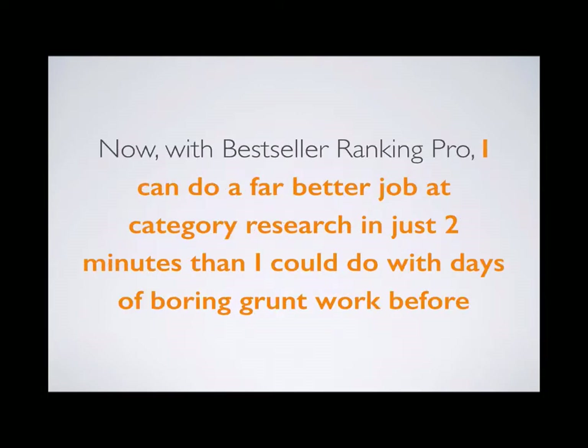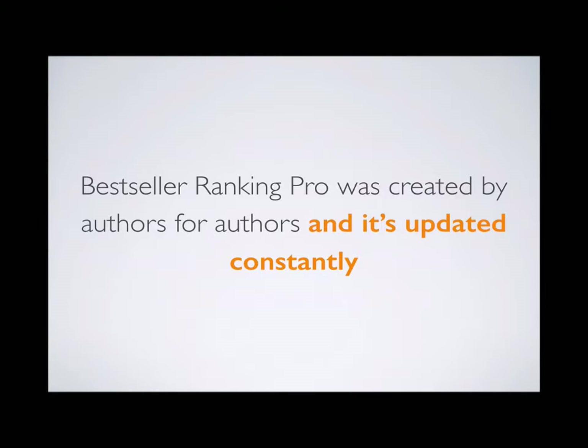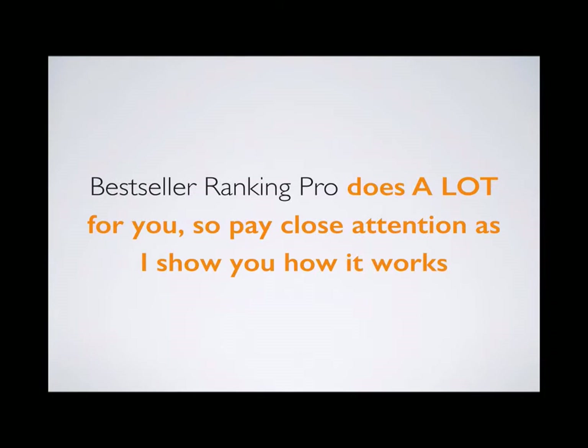Now with Bestseller Ranking Pro, I can do a far better job at category research and putting our books on the right bookshelves on Amazon in just two minutes than I ever could before with days of boring grunt work. Bestseller Ranking Pro is your step-by-step system to becoming a number one bestselling author on Amazon, and it includes the complete collection of every single Amazon bestseller list for e-books, print books, and audiobooks. It was created by authors for authors and is updated constantly.